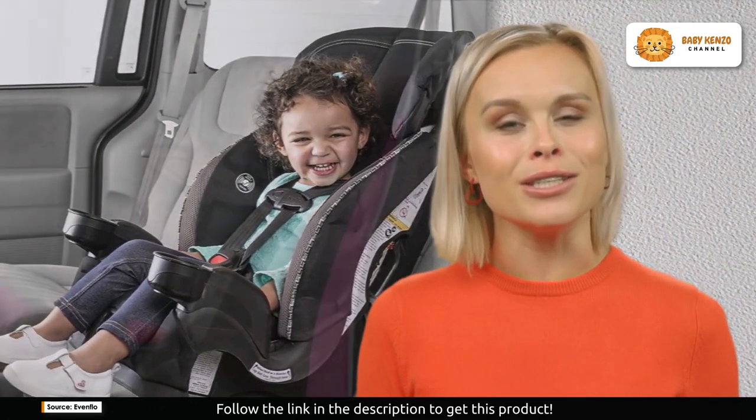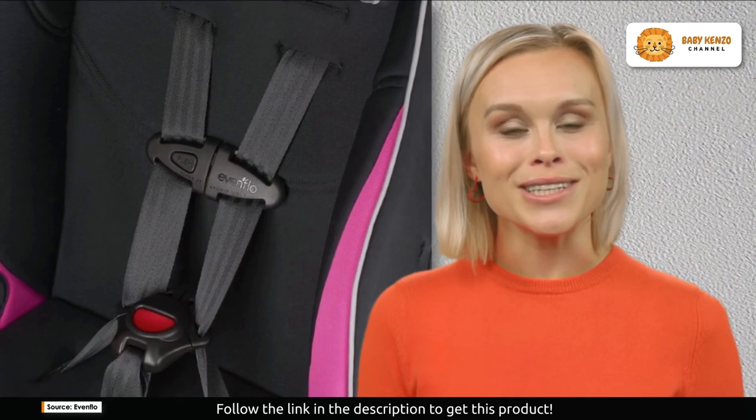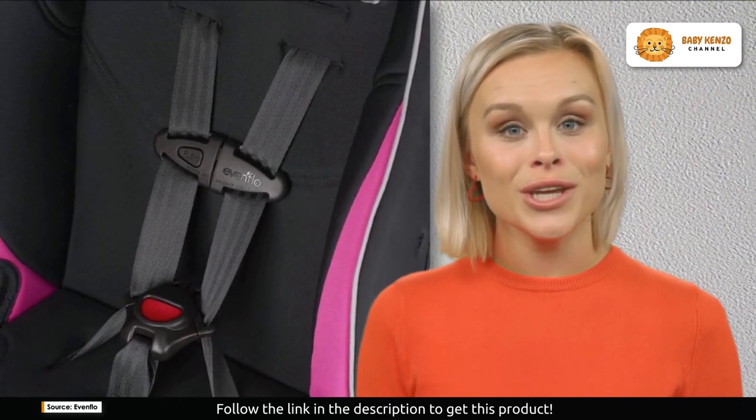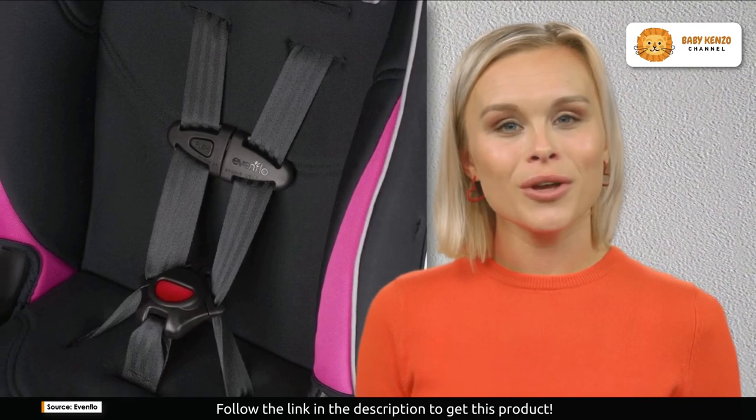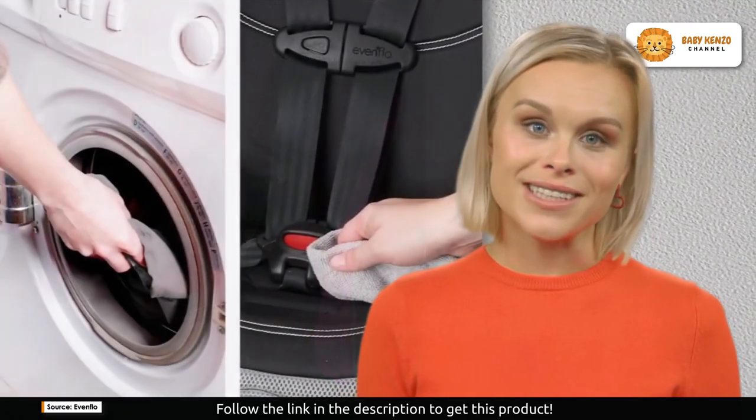Enhanced side walls and head support provide superior comfort and safety for your child, ensuring a worry-free journey. Your kids will love the sporty style elements that make this booster car seat stand out.